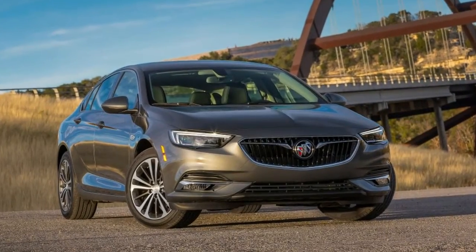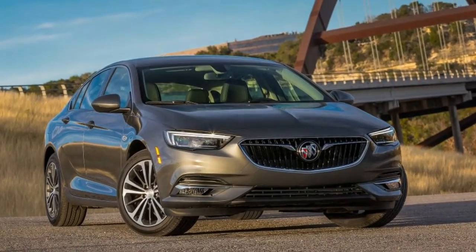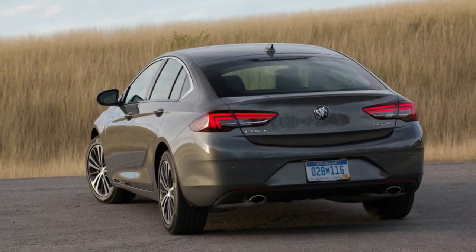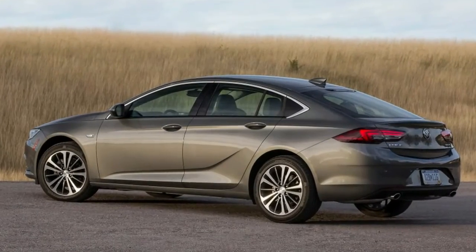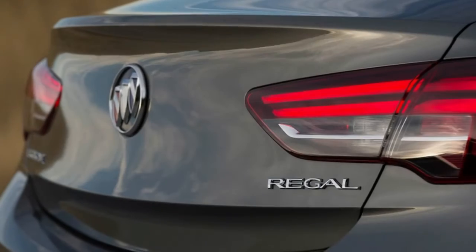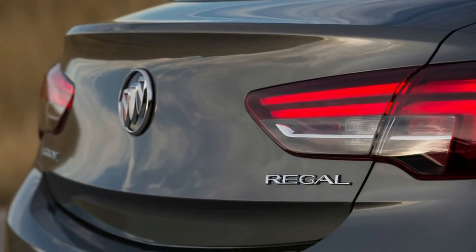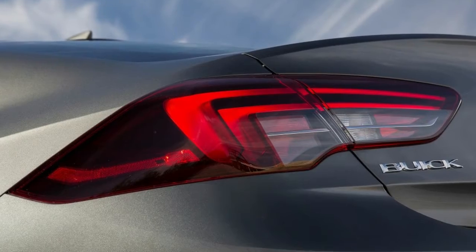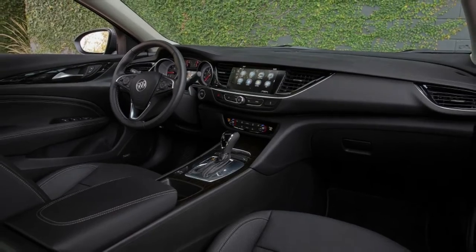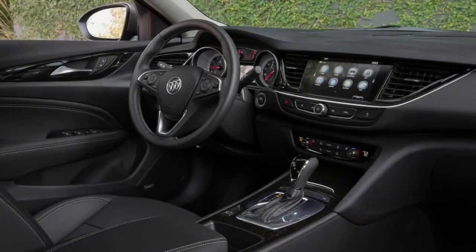Dynamically, the front-wheel-drive Regal Sportback is a match for the Audi A4/A5 Sportback 2.0. The smooth, turbocharged 2.0-liter inline-4 is a formidable powerplant, particularly when paired with the 9-speed automatic transmission. Its 250 horsepower output is a close match for Audi's engine of the same displacement. All-wheel-drive is offered on the top two trim levels as an option, paired with an 8-speed automatic.